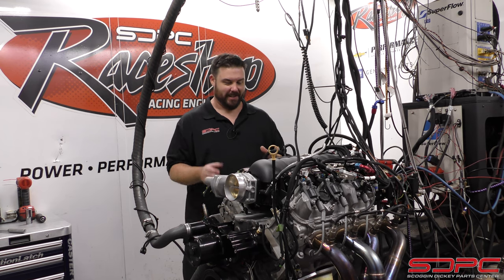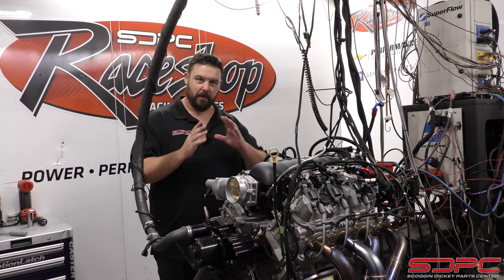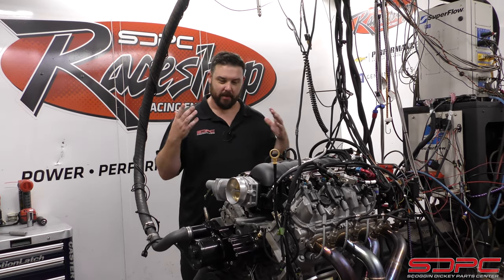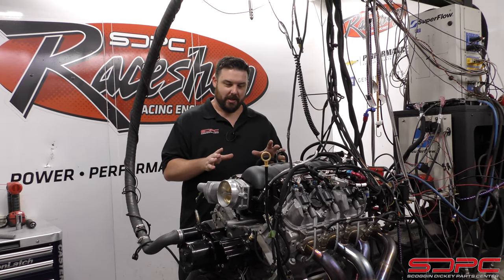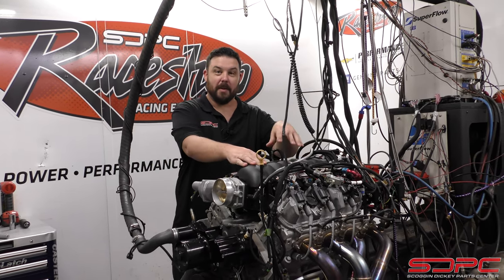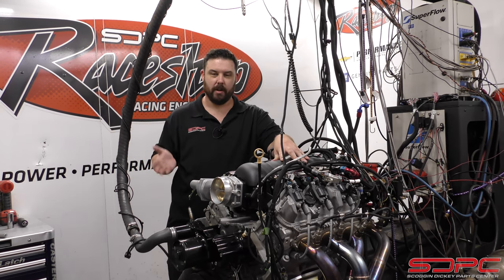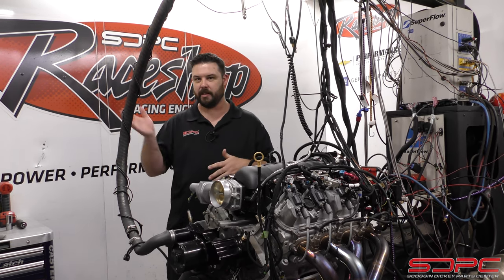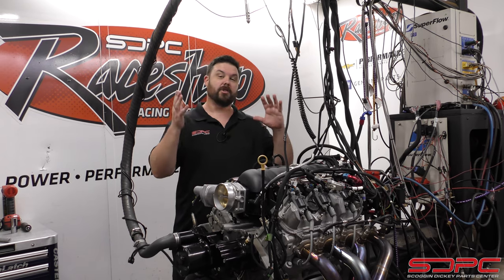Let me go over real quick what these are for those of you who haven't been following along in our previous videos. If you haven't, please give us a subscribe so you can see when we post up cool stuff like this. This is the base model V6 that comes in 2014 to 2021 Silverados. They just quit using it there, but they're still using it in the Express vans — 2018 through around 2025 or 2026 is when they plan to quit. These are everywhere.